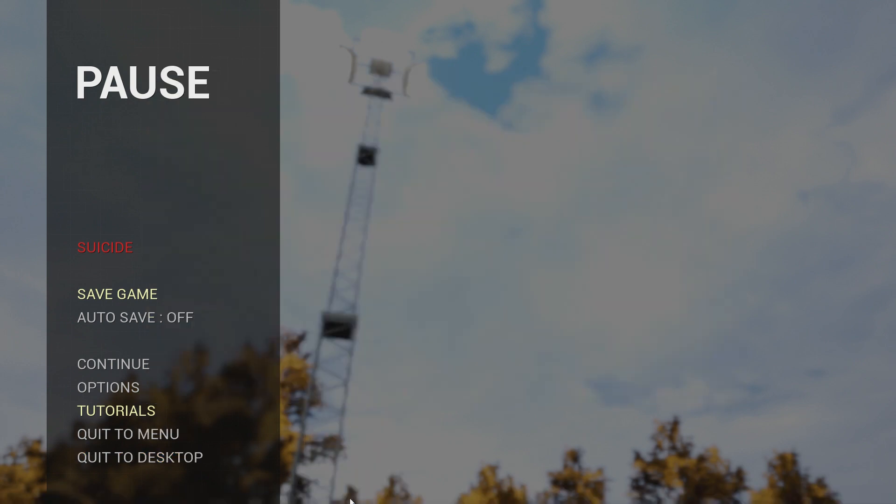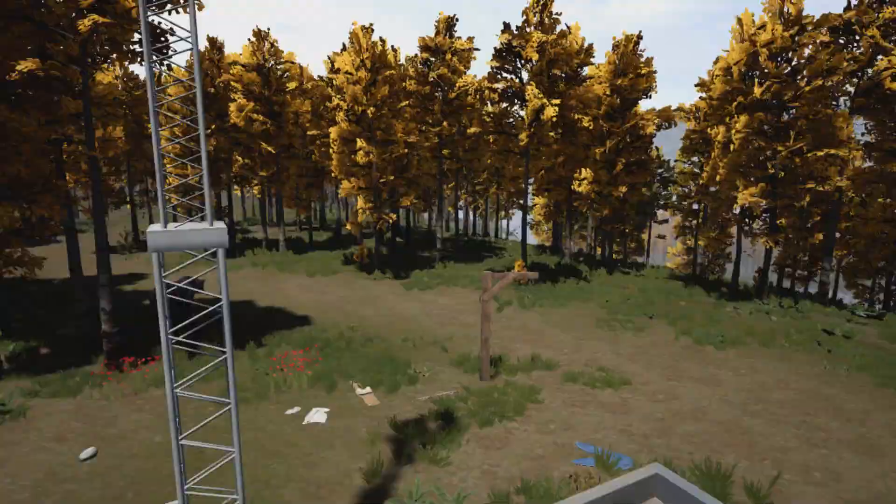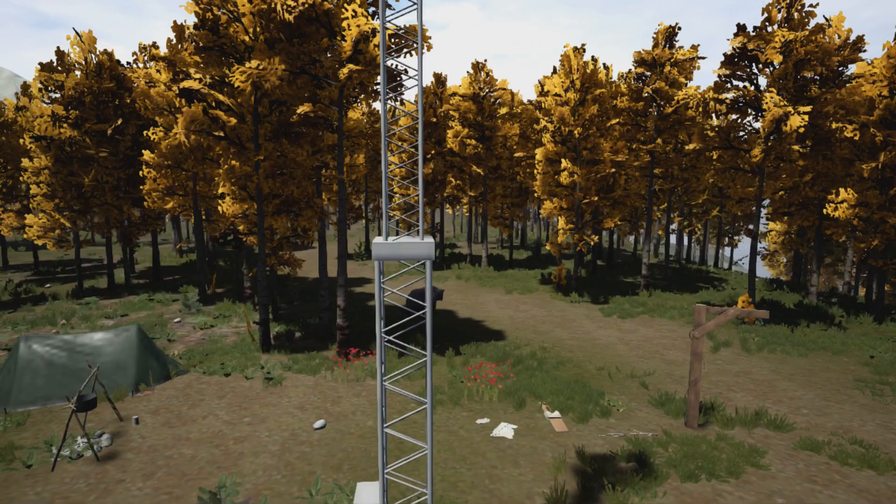Hey everybody, Mr. Nobody here. Just wanted to prove that electricity is still being run in this survival game — some people say that it's not, but I'm going to show proof. I'm now on top of the mountain.